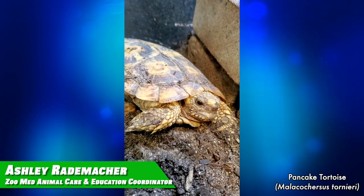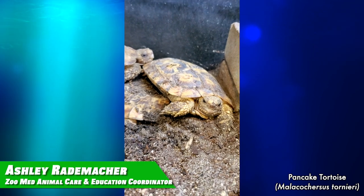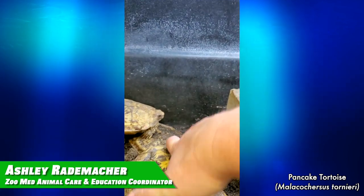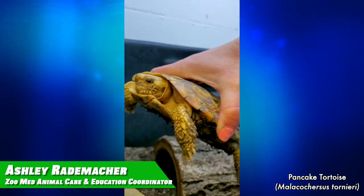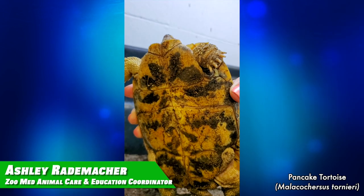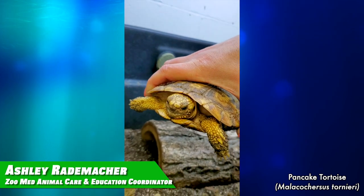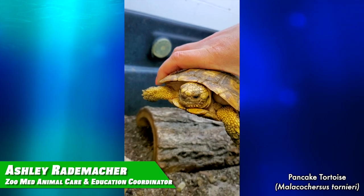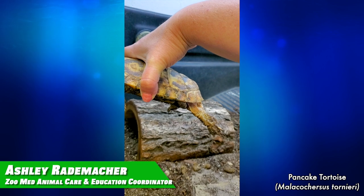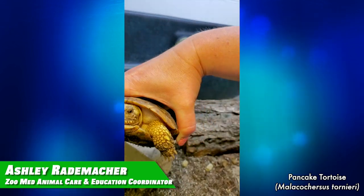I'll take you over in a second and show you some hatchlings. Pancake tortoises are also known as crevice tortoises because their shell — you can see it's real flat — is kind of flexible, and you might even be able to see it moving. When they are threatened, they retreat to a rocky outcropping, run really fast, get inside a crevice, and expand using their legs, flexing their back legs so they're real tight, and they can't be pulled out of the rocks. That's what protects them, because the shell really doesn't provide much protection — it's essentially a soft-shelled tortoise.